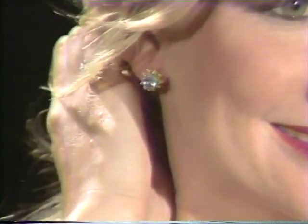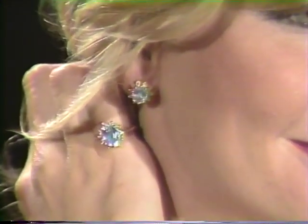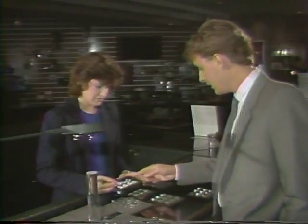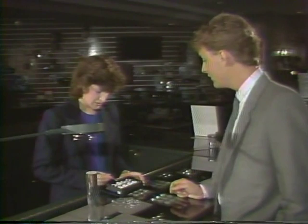Darker stones look good on pale complexions, which allow for more reflection of light. And the proper birthstone can make a perfect gift. Customers often will want to substitute gems in Sharper Image jewelry, though this can be done only in rare instances.